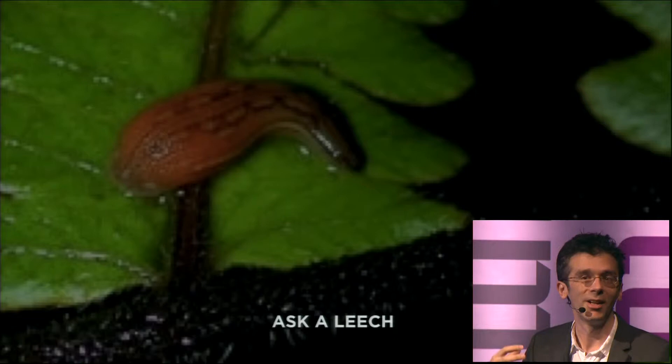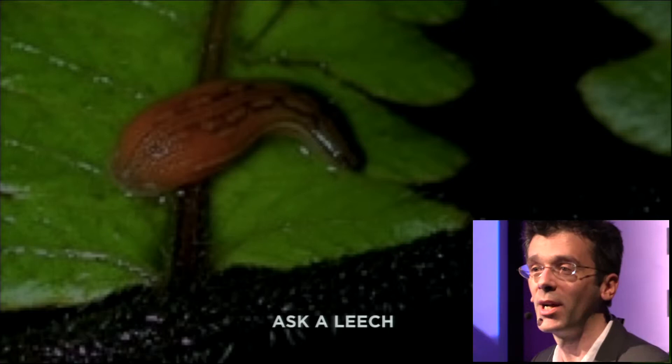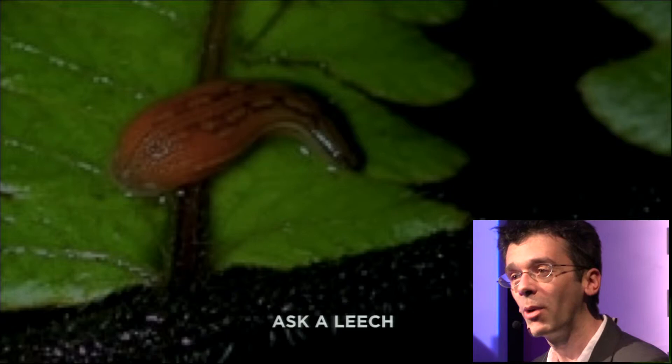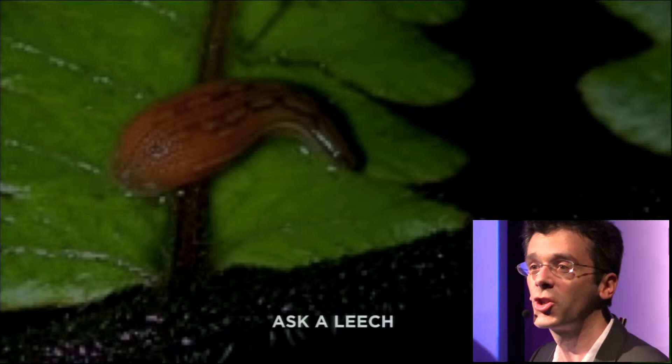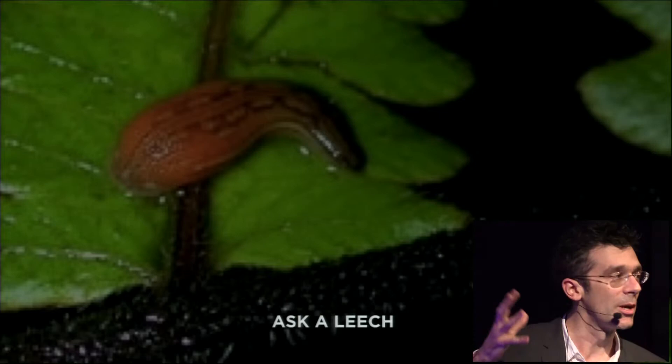It was by asking leeches that Tom Gilbert's team was able to establish that the Annamite Striped Rabbit was still alive, even though they couldn't see it yet, even though nobody had found it. If you can ask nature the right questions, it will tell you something about the rest of nature. And this isn't just experimental science — you can actually find this playing out for real in cities.